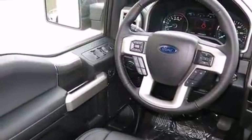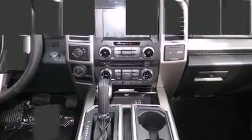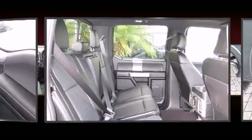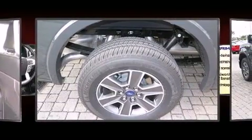It includes power seats, one-touch window functionality, adjustable headrests in all seating positions, an automatic dimming rearview mirror, automatic dimming door mirrors, fully automatic headlights, a trailer hitch, and seat memory.